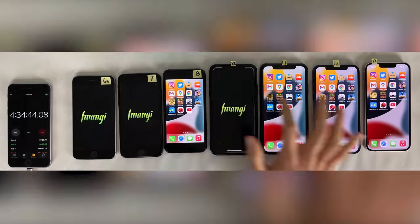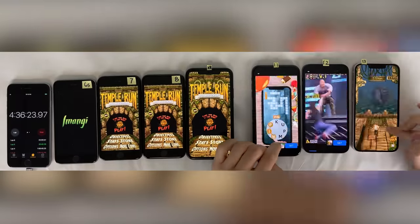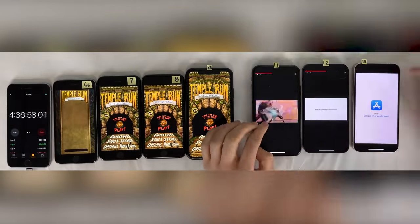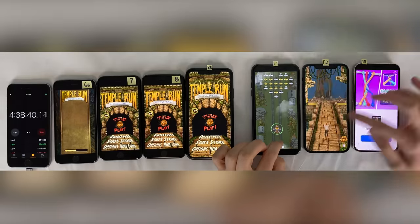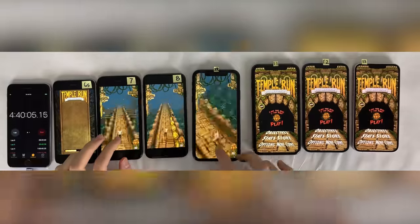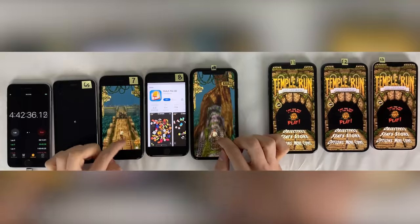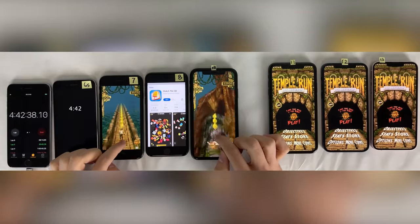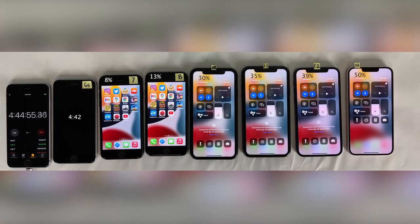Next we'll move on to 10 minutes of playing Temple Run, with ads appearing in between each round. For the first half I'll interact with the three newer devices and for the second half with the four older devices. The iPhone 6s, as it tends to do at 1%, freezes totally when launching this application. Eventually the pinwheel shows up, and it turns out the device had just crashed. It came back up briefly on the lock screen and then died right after that at four hours and 42 minutes into the test. After 10 minutes of Temple Run, the 13 is still maintaining an 11% lead over the 12.